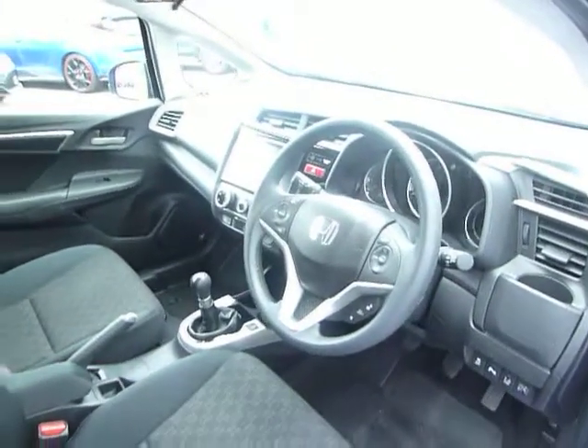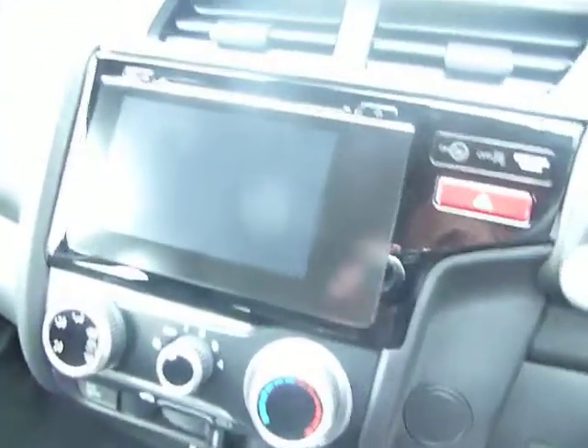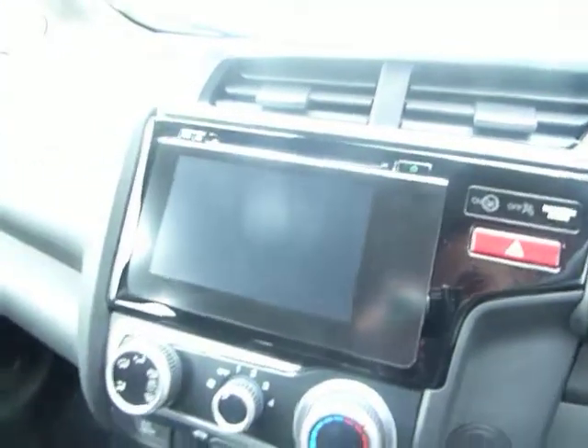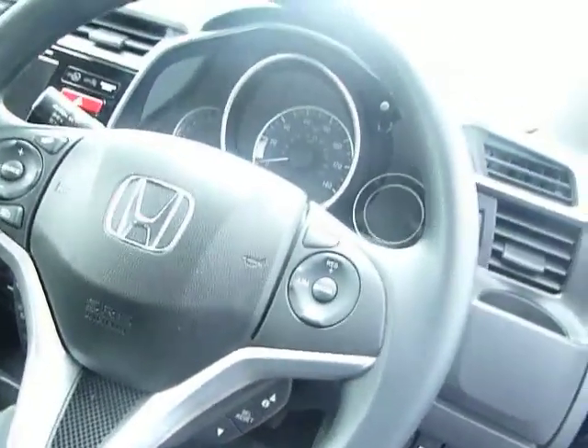Have a look on the inside — you can see this car is as new. You've got a slick six-speed gearbox, air conditioning, digital radio, CD player, and USB connectivity. You've also got Bluetooth on there, controlled by the buttons on the steering wheel, along with radio controls, trip computer, and trip information.